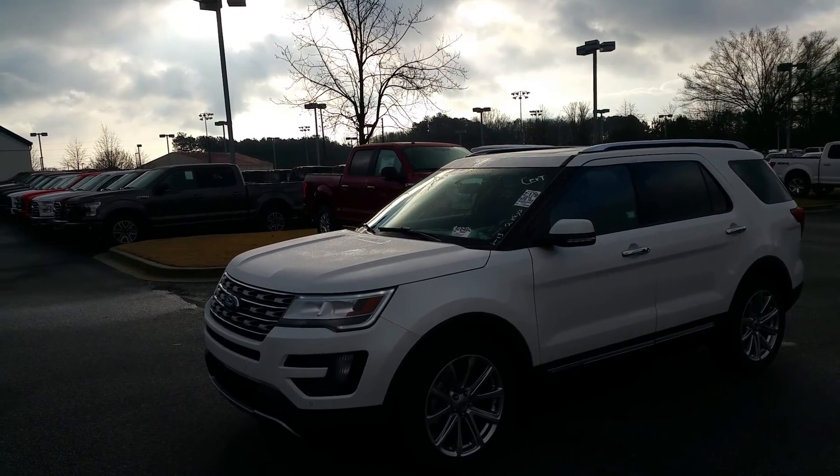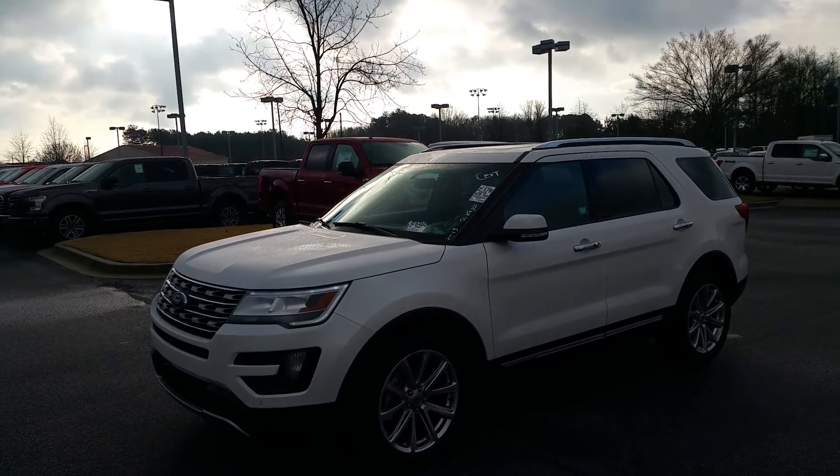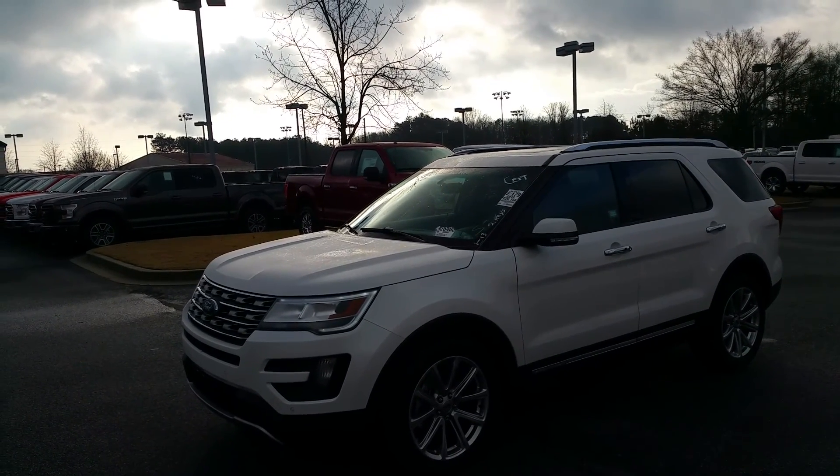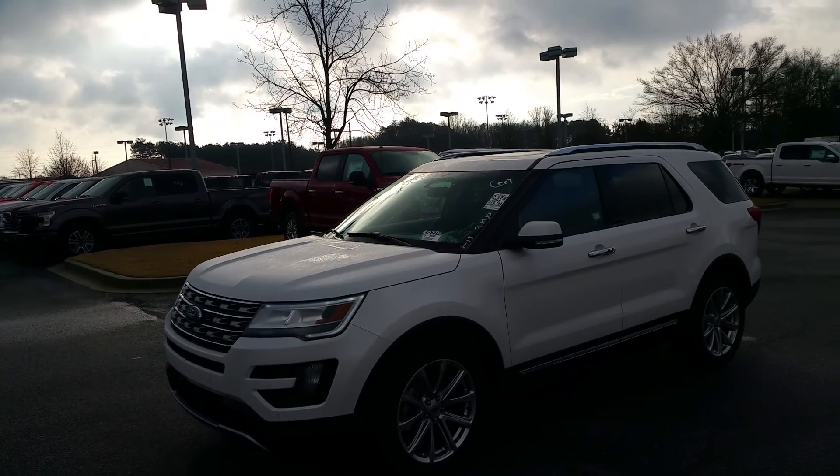Good morning. This is Adrian Moore from Loganville Ford. I just spoke to Mark — he wanted to make sure we sent you this video on the 2016 Ford Explorer Limited with only 20,000 miles.